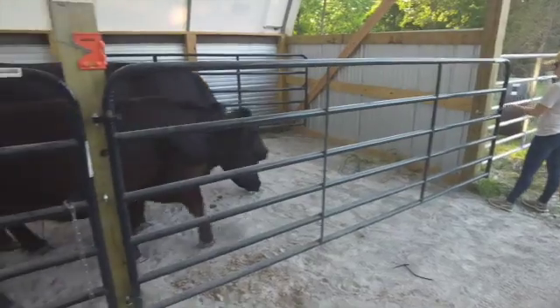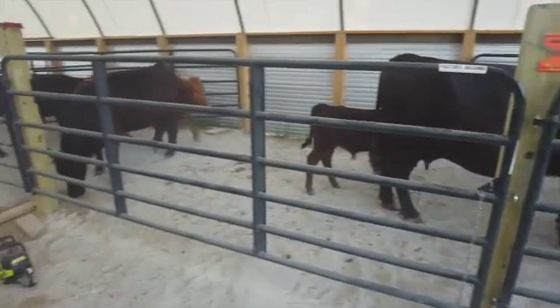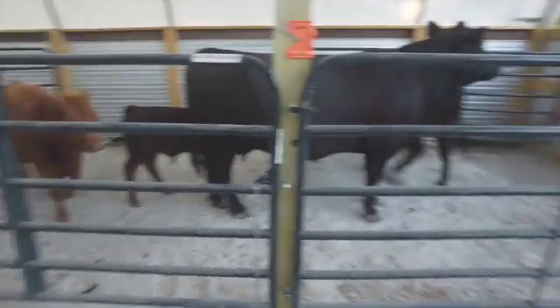It's the first set of cows in the new barn. Is that a good feeling? Yep.